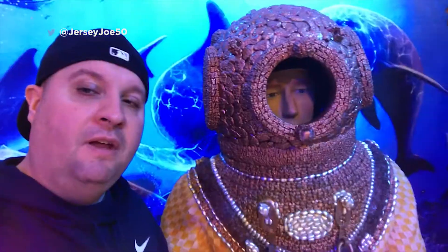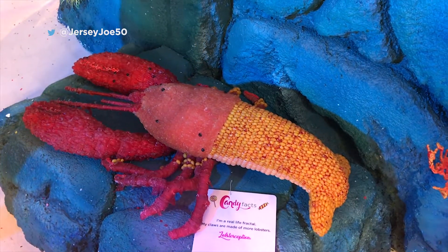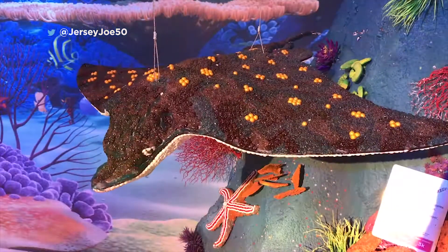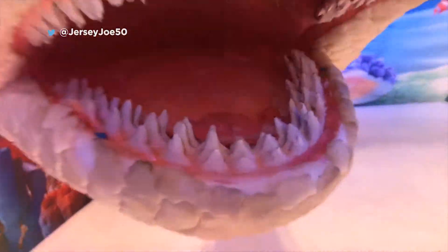You'll instantly be transported under the sea. There's all kinds of underwater candy fish, from a stingray to a shark, and of course, more selfie opportunities.